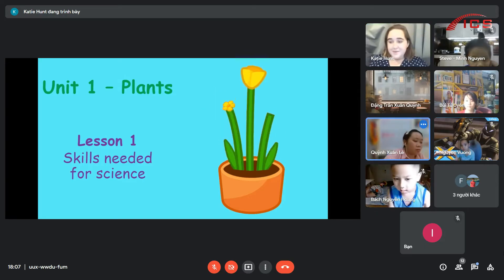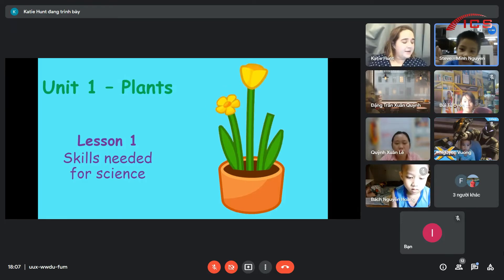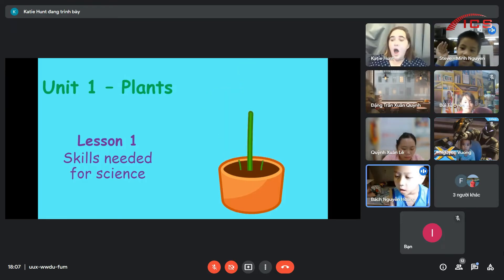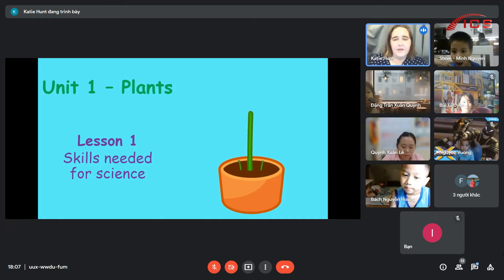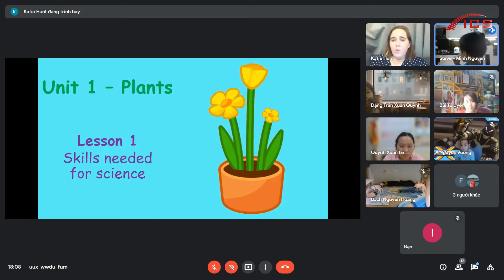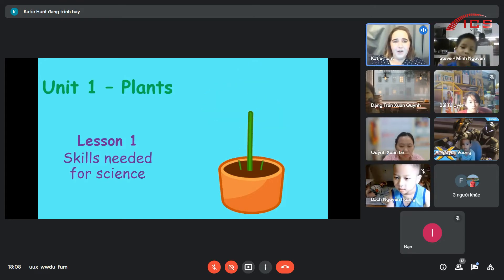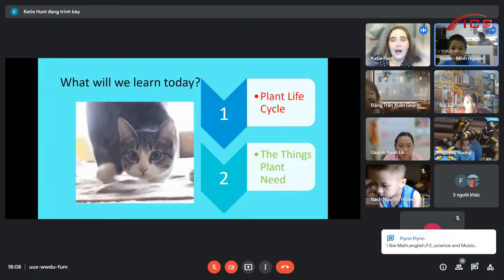Do you know one? Sunflowers. Sunflowers. They are my favorite flowers. I love sunflowers. A lily. A lily? Wow, you guys know lots of flowers. Good job.